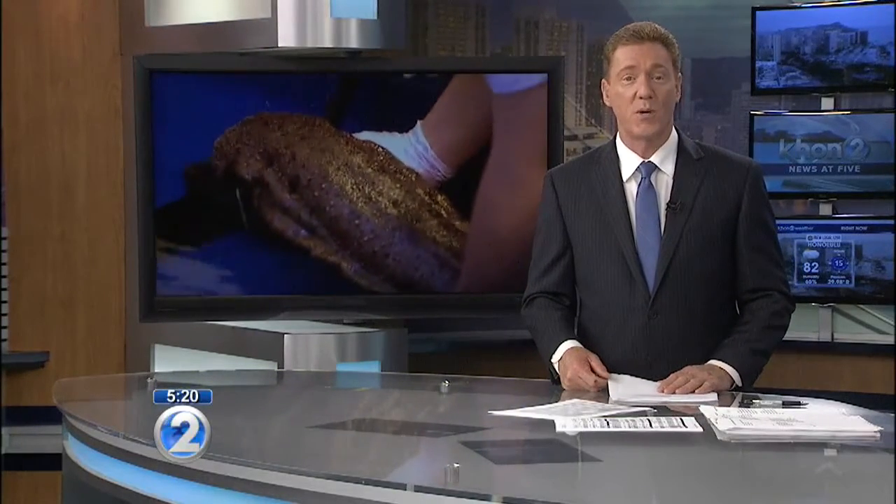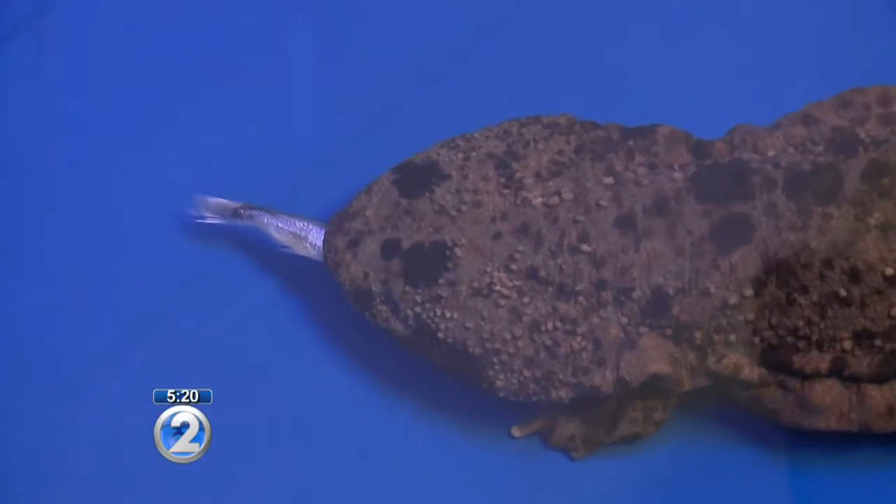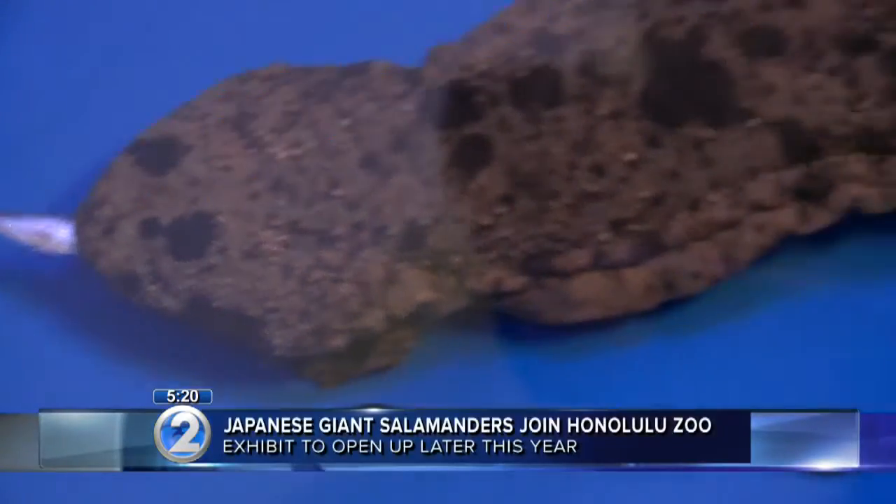Well, the next time you're at the Honolulu Zoo, you'll have a couple of new creatures, a new exhibit to check out. Four Japanese giant salamanders have just arrived. They come from a sister zoo in Hiroshima, Japan, Asa Zoo.